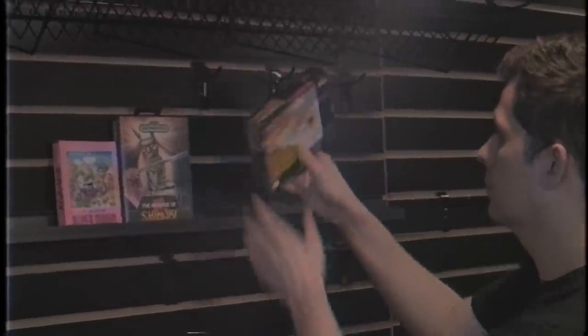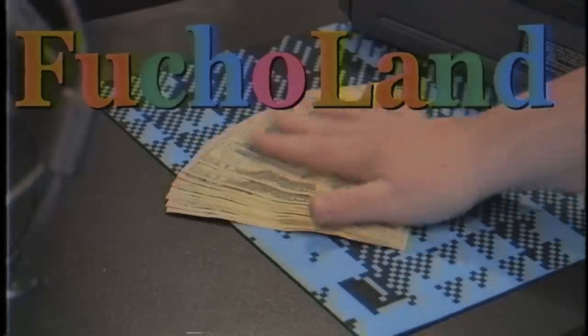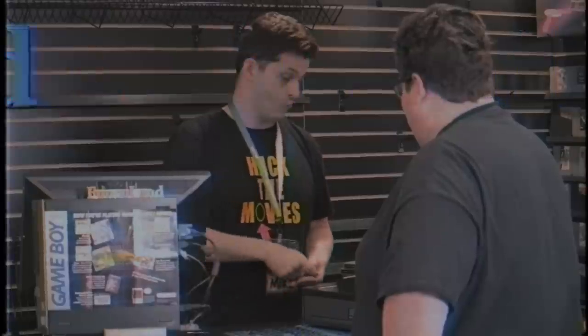You looking for games? Oh yeah, dude. We got games at F***o Land — the store with a name so cool we can't even say it on TV.